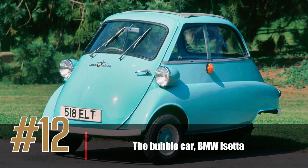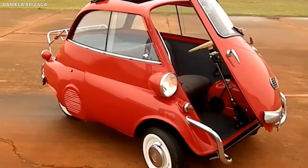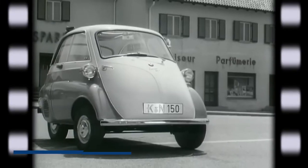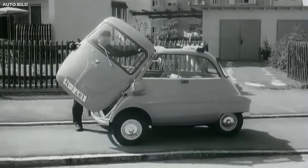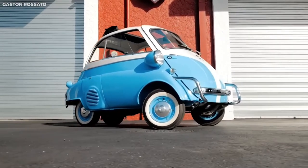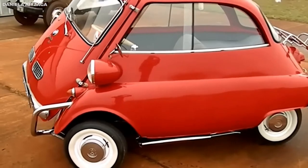Number 12: the Bubble Car, BMW Assetta. One of the most unique vehicles on our list is the Bubble Car, or BMW Assetta. First introduced in the 1950s during a time when fuel was scarce following the Second World War, it was designed to travel short distances using very little fuel. Its most distinctive feature is its bubble-like aerodynamic shape, and it can only seat two people — the driver enters and exits through the front bubble door. Despite its small size, the BMW Assetta was popular and is now a collector's item admired for its unusual design.